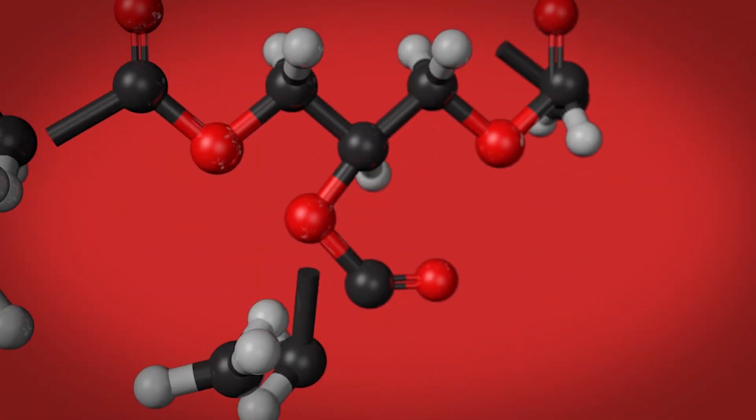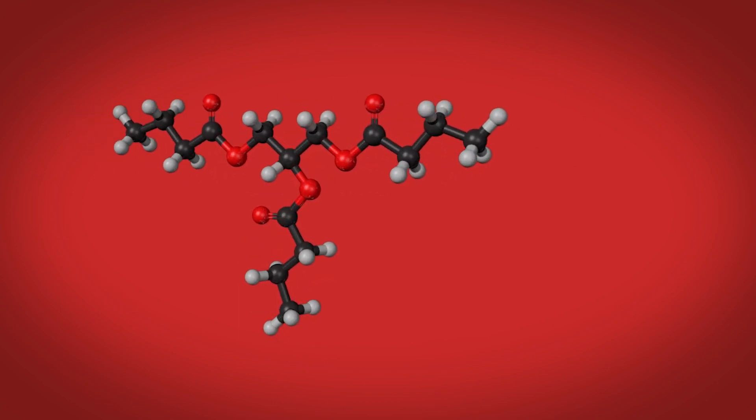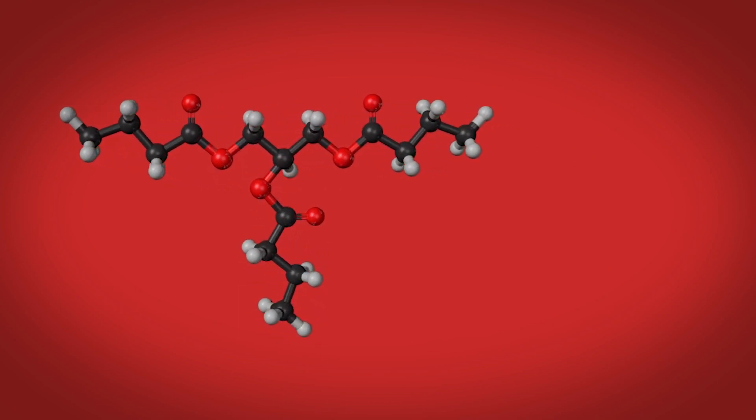Esterification — what is that? In the process of making butyric acid, molecules are attached to a glycerol backbone, creating an ester.